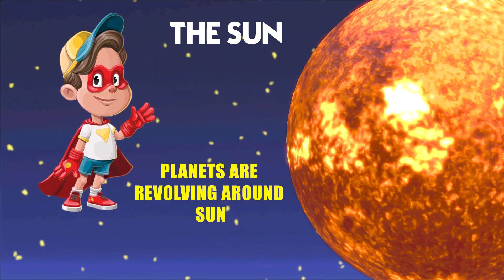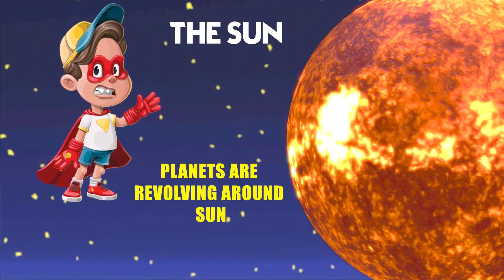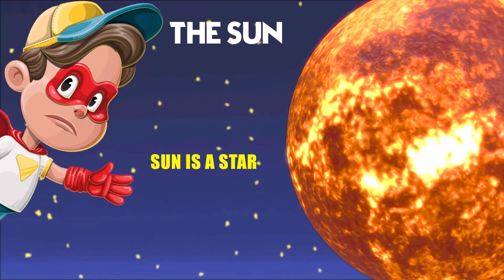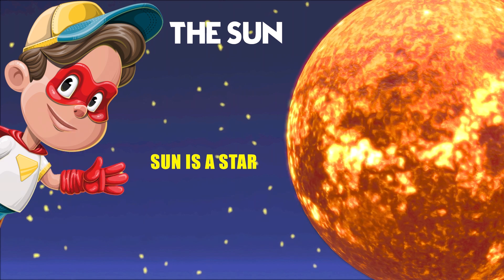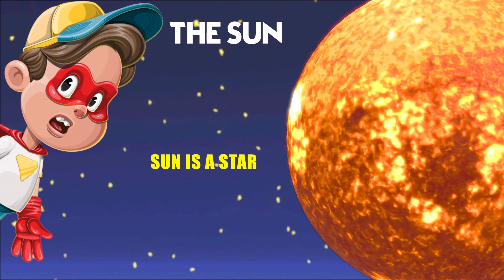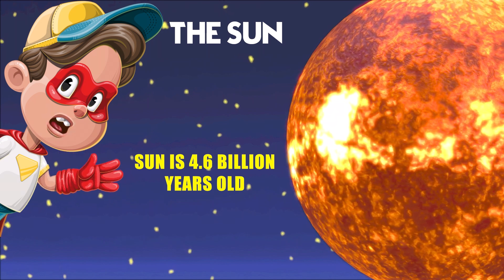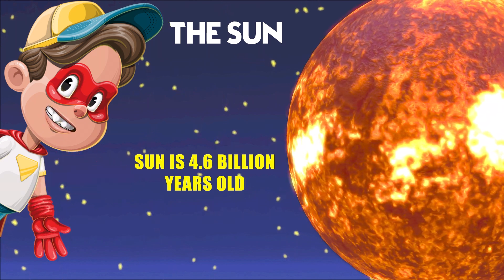The sun has a family of planets that go around it, and Earth is one of them. Our sun is just one of billions of stars in the universe, but it's the closest one to us. It's about 4.6 billion years old, which is super duper old compared to us.